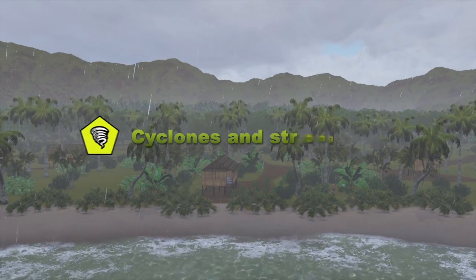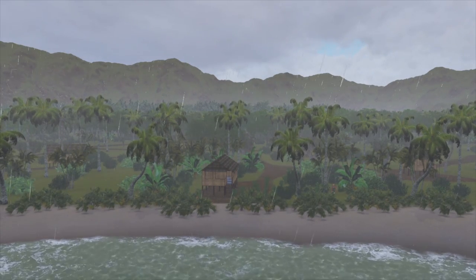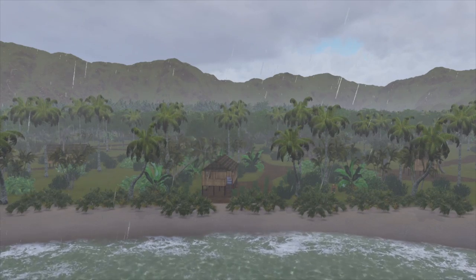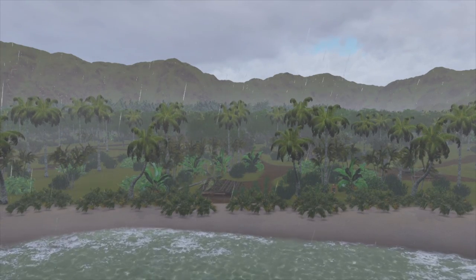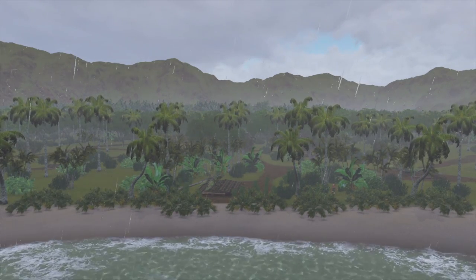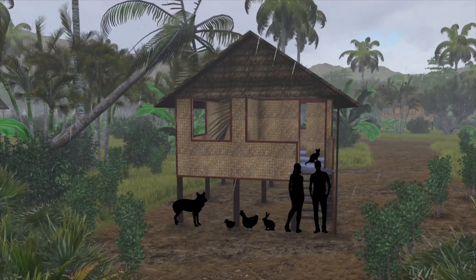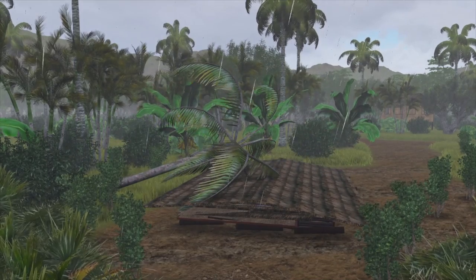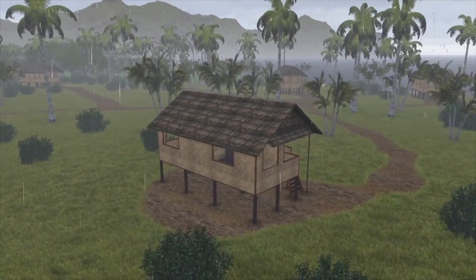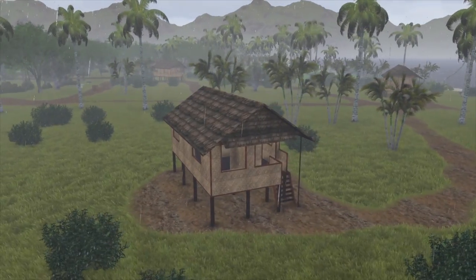Cyclones and strong winds. A cyclone is a tropical storm that forms over the ocean and is characterised by strong winds, heavy rainfall and an erratic pathway. Typically PNG experiences one major cyclone a year, usually between October and May. Cyclones are especially dangerous as they pick up and blow about loose objects and can cause substantial damage to buildings and vegetation. To prepare for a cyclone it is important to minimise the effects of strong winds and also the heavy rainfall that can lead to flooding.